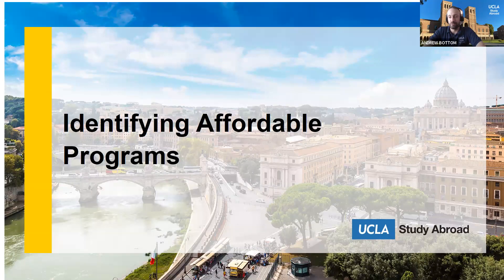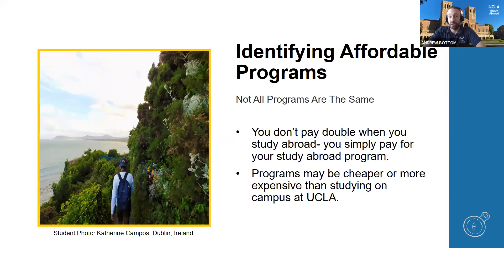Let's discuss how to identify affordable programs. The best way to save money while studying abroad is selecting the right program for the experience you're hoping to get. There's a myth that you have to pay UCLA tuition and a study abroad fee — you're not paying double. You're only paying your study abroad program fee, so depending on the program, your experience could be more affordable than studying at UCLA.